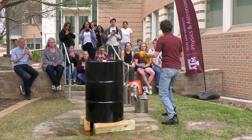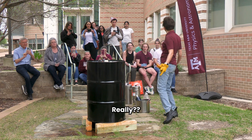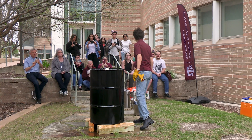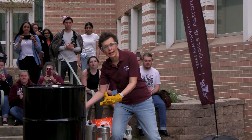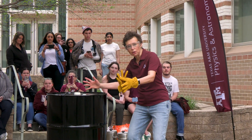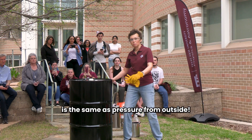It will be very impressive. What you will see? You will see steam. When steam starts coming out, we will be ready to do the demo. Water is boiling now, hopefully. It creates steam, so it fights equilibrium. Pressure from inside is the same as pressure from outside.